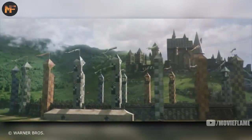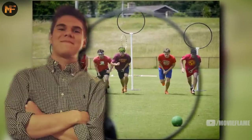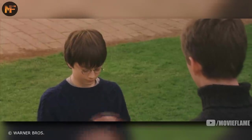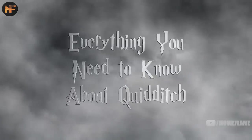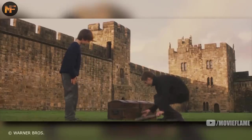Quidditch has become a worldwide phenomenon, expanding well beyond the books and movies. It's beloved by a huge number of people and has even been made into a sport for muggles. The fictional sport has many rules and a very interesting history. In this video I'm going to break down its origin and history, its rules, the equipment used, the many different leagues, and highlights of the last 1,000 years of the sport.